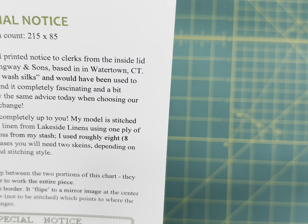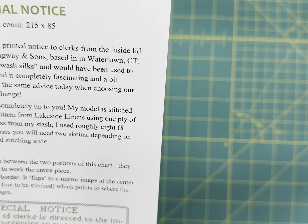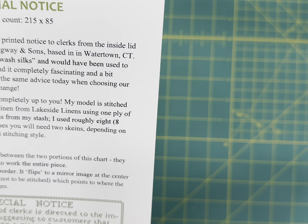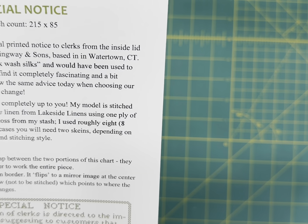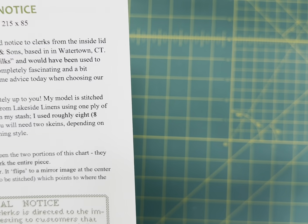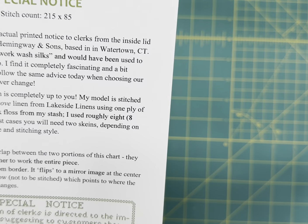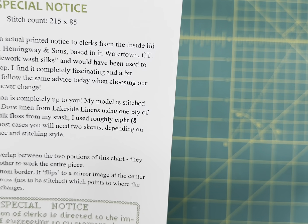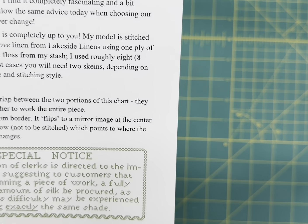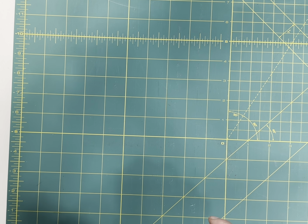She says this is a notice that was actually printed to clerks from the inside lid of a thread box from M. Hemingway & Sons based in Watertown, Connecticut — a box for art needlework wash silks. She finds it completely fascinating and a bit humorous — we need to follow the same advice today when choosing our supplies. Some things never change. This is also a charity piece — proceeds from the sale will be donated to a local animal shelter in Clarksville, Montgomery County, Tennessee.